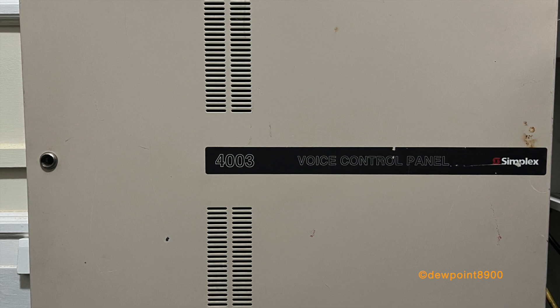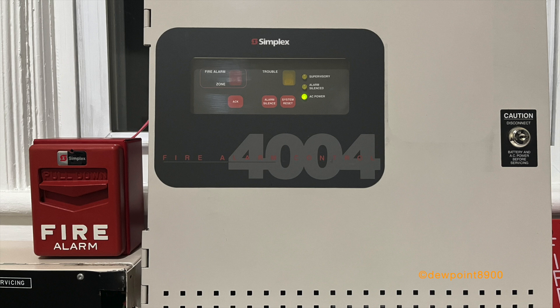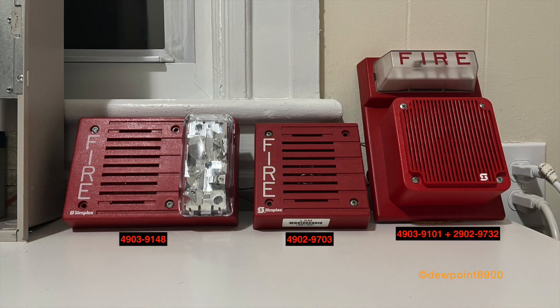So let's jump right into this. For this demonstration, the 4003 is configured as an adjunct to a 4004 Fire Alarm panel. The signals include a 4903-9148 speaker strobe, a 4902-9703 speaker, and a 4903-9101 strobe plate with a 2902-9732 speaker. The only initiating device is a 2099-9769 pull station. The 4003 is configured to play slow whoop and the standard evac message.